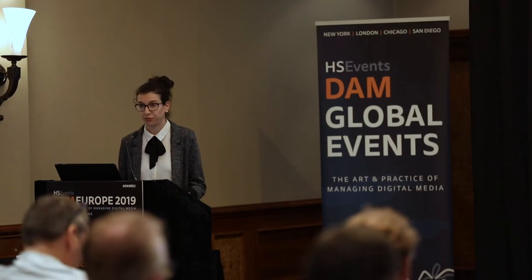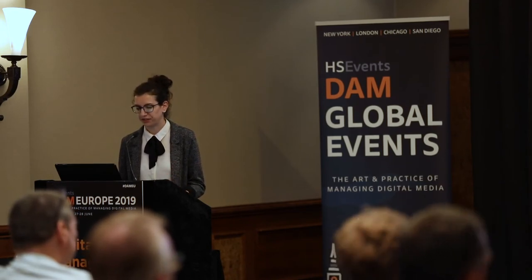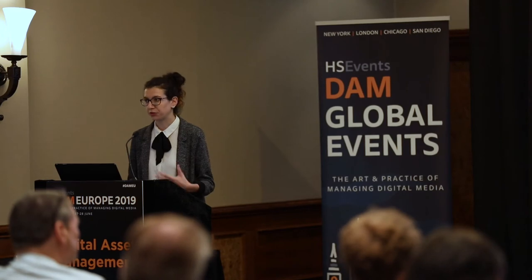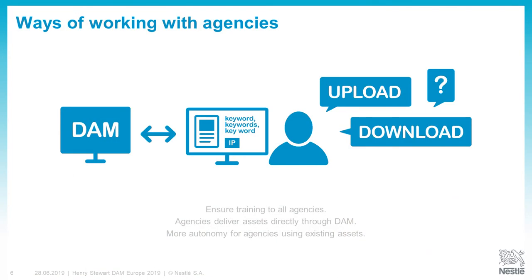The other side of this is the users. We had to ensure all users were trained on the new platform — that they can access it, know which keywords to use, and understand the different filters. Among others, we had to train all our agencies on the new system. Now they are able to deliver assets directly to the DAM, which is a real time saver for us. They are also more autonomous in finding and reusing existing assets, and proper IP rights documentation helps them know what they can use or not.